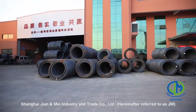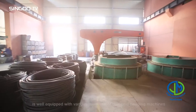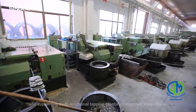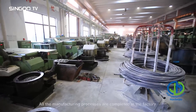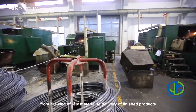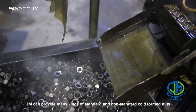Shanghai Zhian and May Industry and Trade Company Ltd, hereinafter referred to as JM, is well equipped with various multi-station nut cold heading machines and supporting multifunctional tapping machines imported from Taiwan. All the manufacturing processes are completed in the factory, from drawing of raw material to delivery of finished products, except surface treatment process.